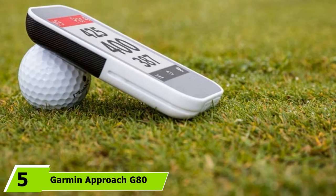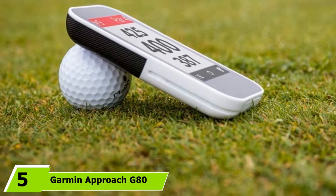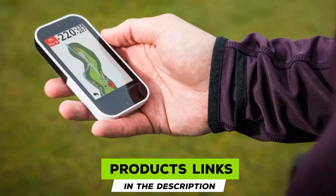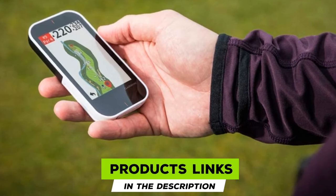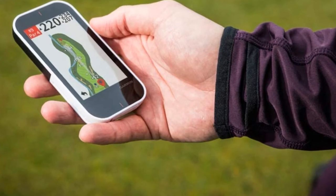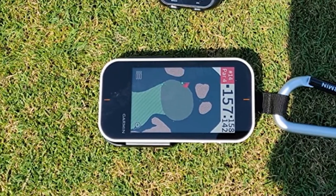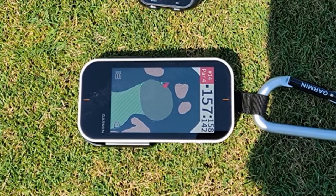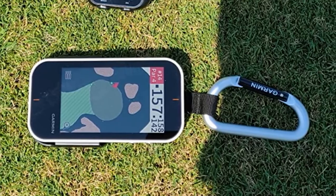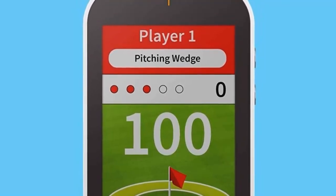The number five position is held by the Garmin Approach G80. If you're interested in playing rounds worldwide, this is the golf launch monitor for you. You'll be able to practice and gather metrics such as swing tempo and smash factor, while also practicing at courses across the globe virtually — because this combines a GPS unit with a launch monitor. It has unique features that are useful for helping you better measure your own golf shots, and it can help you both on the course and while practicing off of it.